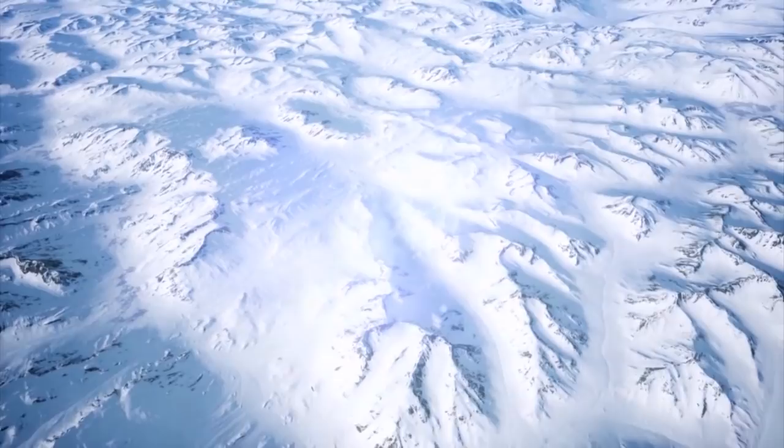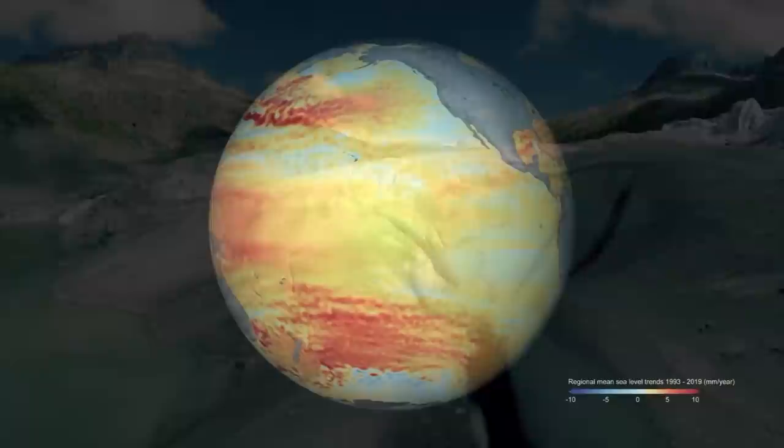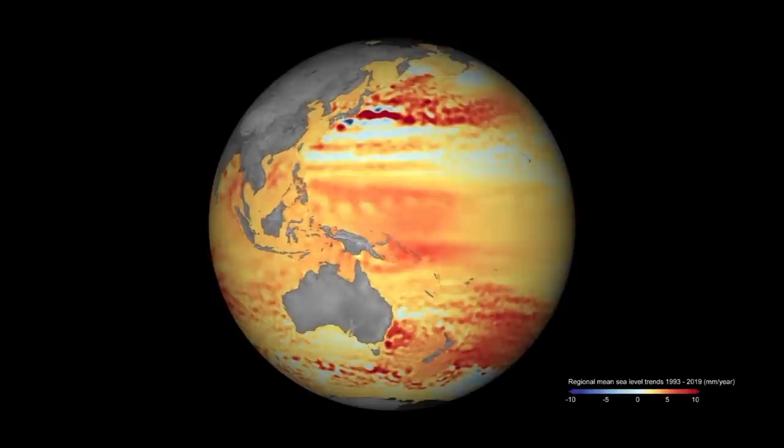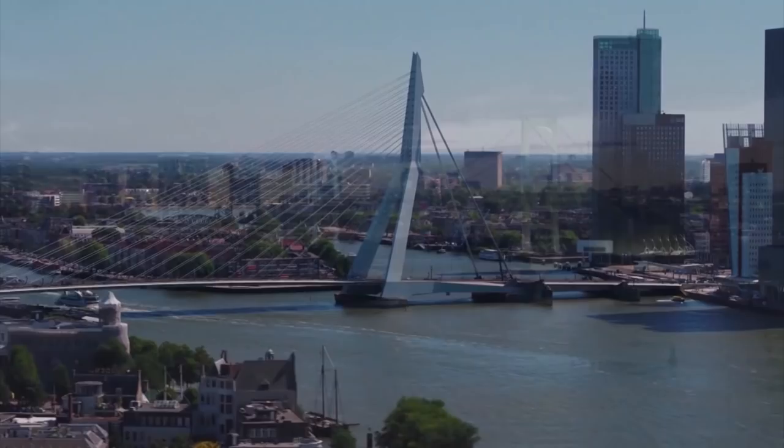One of the biggest problems is the effect melting polar ice is having on our oceans. As the ice melts, sea levels rise, threatening low-lying islands and causing damaging floods. Sea levels are currently rising at a rate of 3.6 centimetres a decade, and every centimetre rise puts another 3 million people at risk of annual coastal flooding.